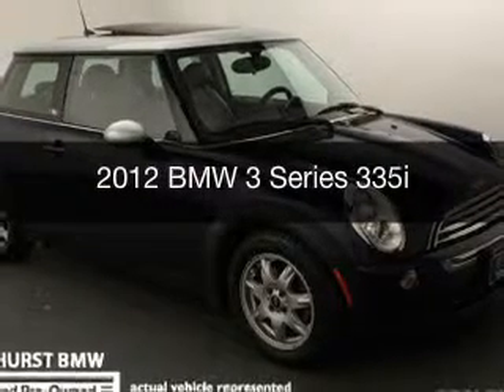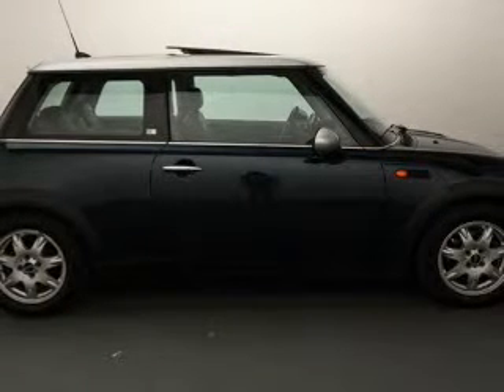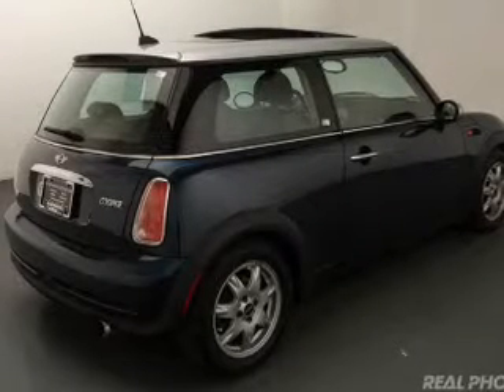This is a certified pre-owned 2012 BMW 3 Series, the ultimate driving machine. It's powered by rear-wheel drive, a 3-liter, 6-cylinder engine, and a 6-speed automatic transmission.